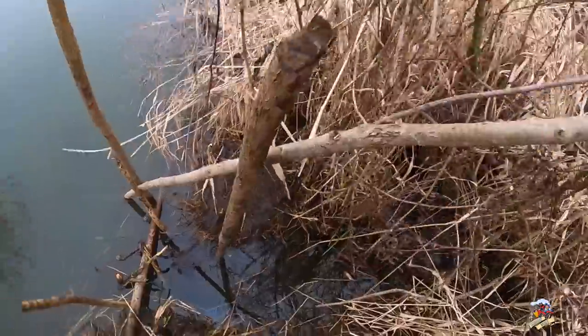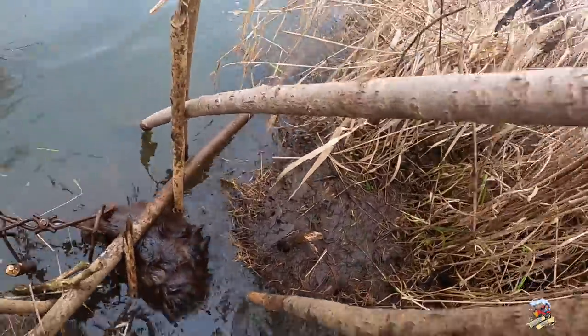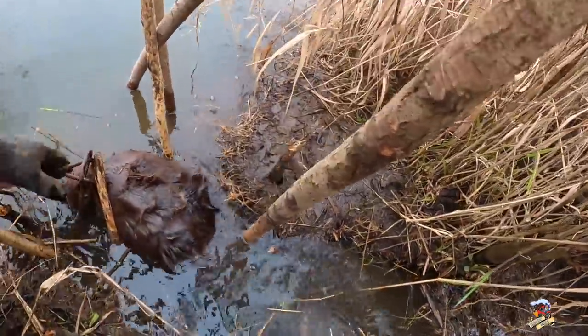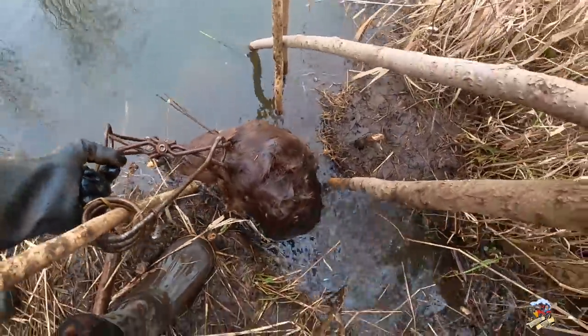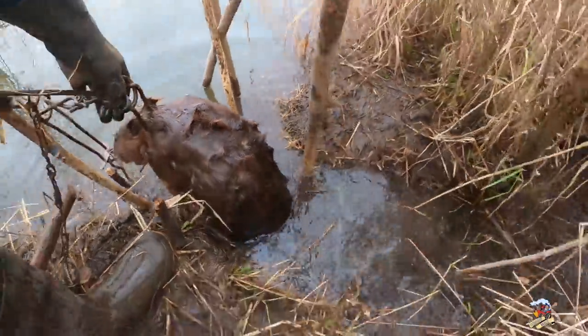I'm back the next morning. Here's where I set a 330 conibear under the water where they were coming in and out, and I got a beaver. This one's not real big, but anyways — first trap I checked, got a beaver. Let's pull it out and see what we got. As you can see, the conibear trap — body gripping trap — that's a good head catch right there and the beaver's not getting away.